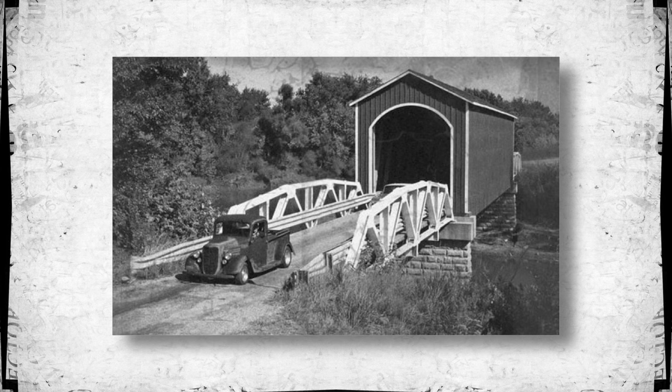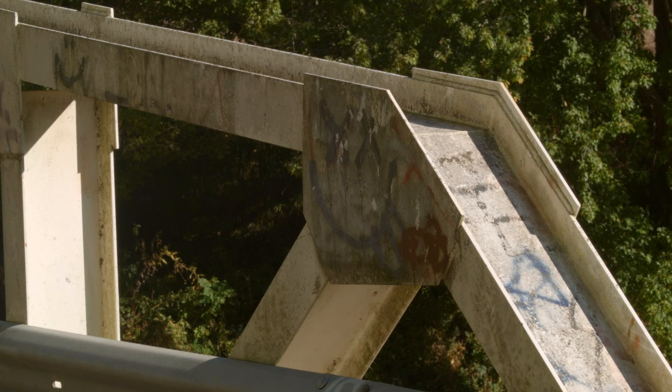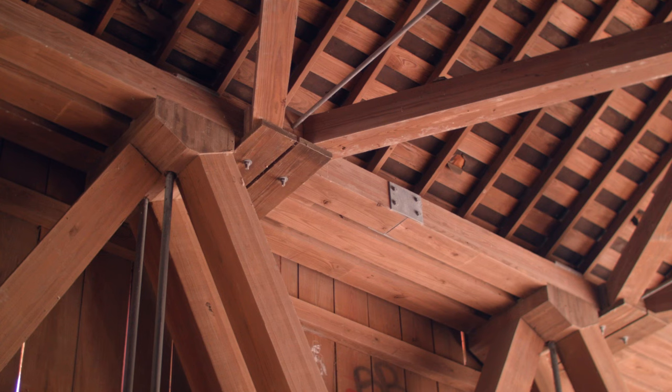It may have taken until 1848 for Jacob Wolfe to begin construction, and at first it was just a wooden deck. He owned over a thousand acres of pasture and would routinely drive 500 head of his cattle across the bridge for grazing. Years later, Civil War Captain James Burkhalter built an enclosure in 1873, worried, as those before him had worried, that a stampede was possible.